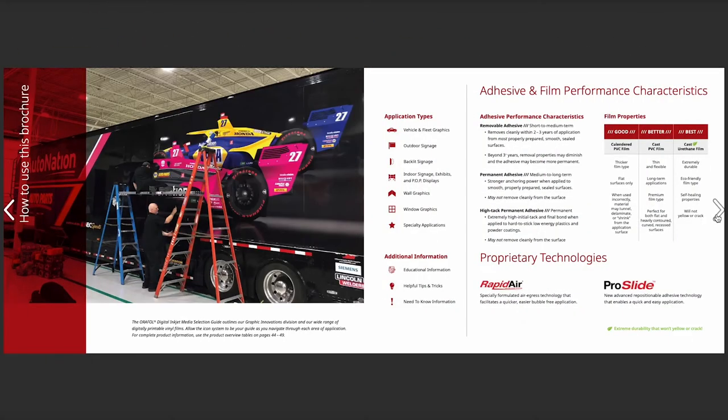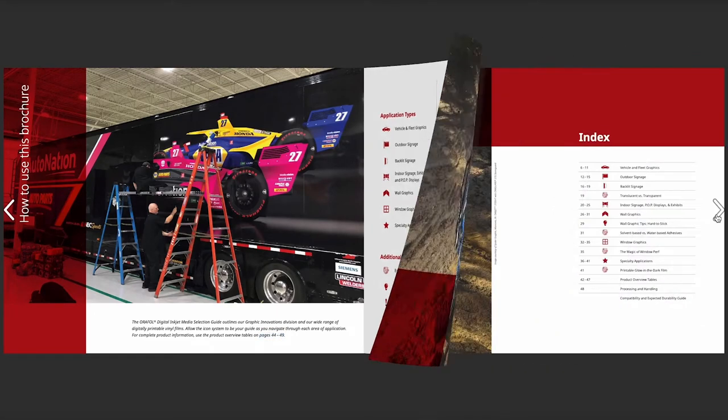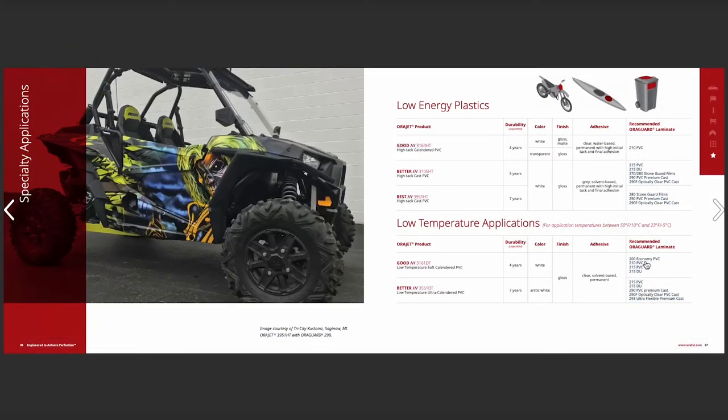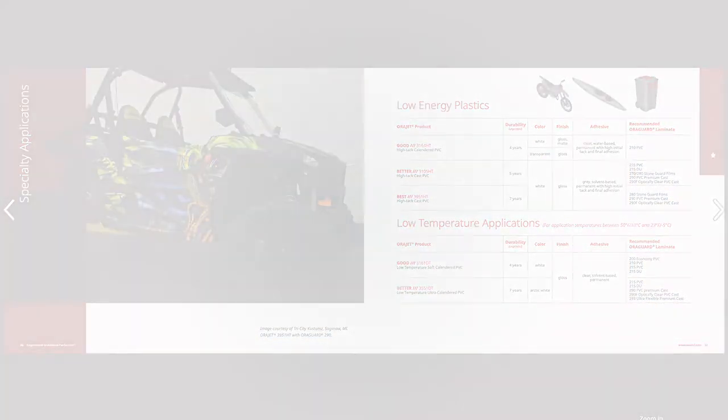This guide will inform you of the film and adhesive characteristics, product recommendations based on the applications, recommended protective overlaminates, roll sizes, color, sheen, durability, and so much more.